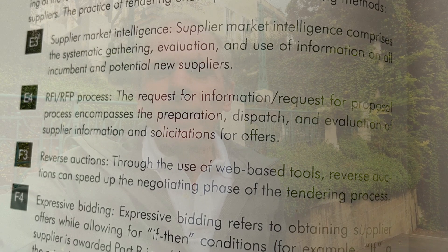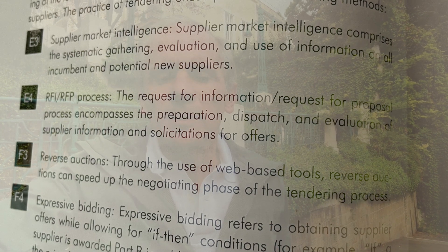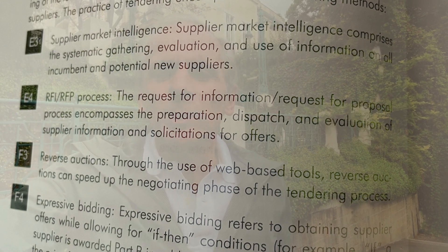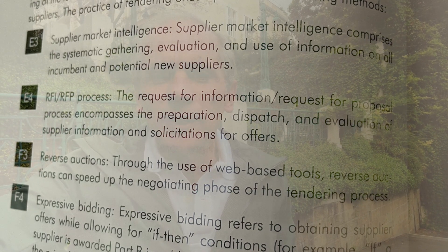RFI, RFP process. The request for information, request for proposal process encompasses the preparation, dispatch and evaluation of supplier information and solicitations for offers.